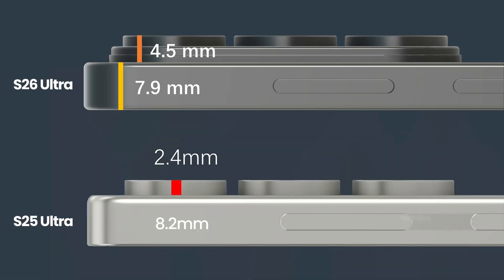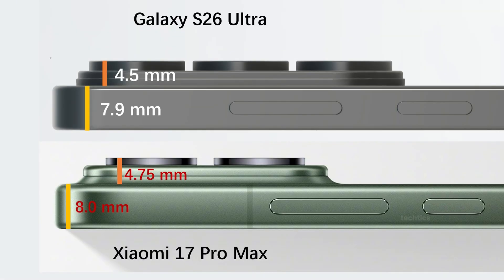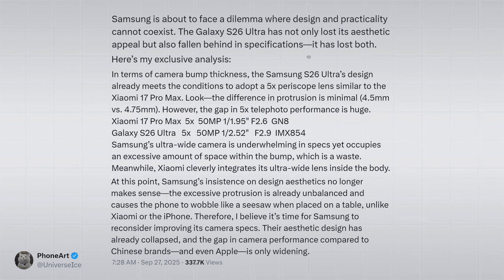Yes, the camera bump is almost twice as big as the S25 Ultra, but what are we really getting? A wider aperture for the wide and 5x telephoto sensor. Meanwhile, Xiaomi's 17 Pro Max has the same chunky bump but with a bigger sensor, wider aperture, and a much stronger 5x telephoto. Even Ice Universe roasted Samsung, saying they're sacrificing specs for style — and honestly, he's right.